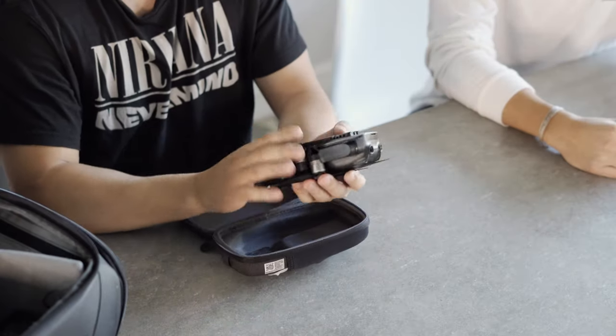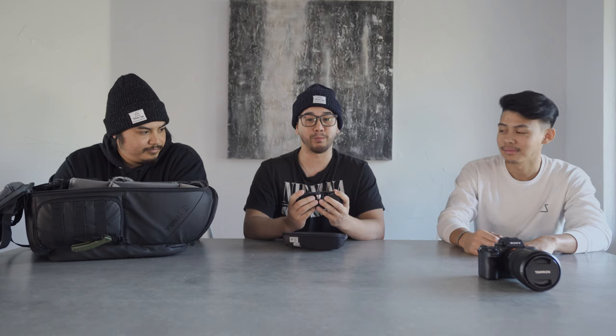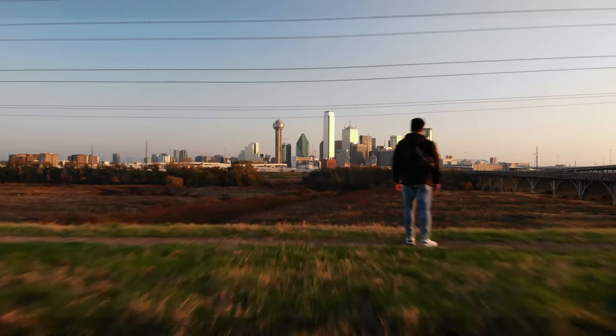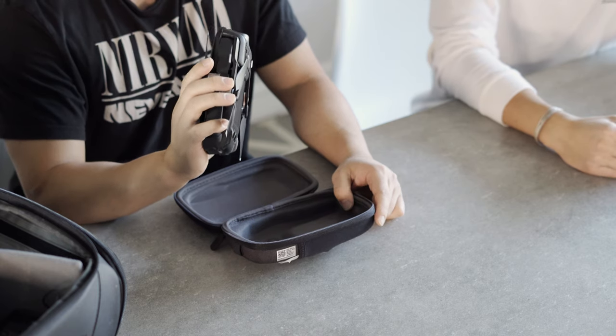Next up, for our drones, we both rock the DJI Mavic. I have the DJI Mavic Air — it's the smaller one. We mainly use this to fly through parts that are pretty hard to get to, like flying through objects. The only drawback is it doesn't fly very well in high wind, so when it's windy we bust out the Mavic Pro.